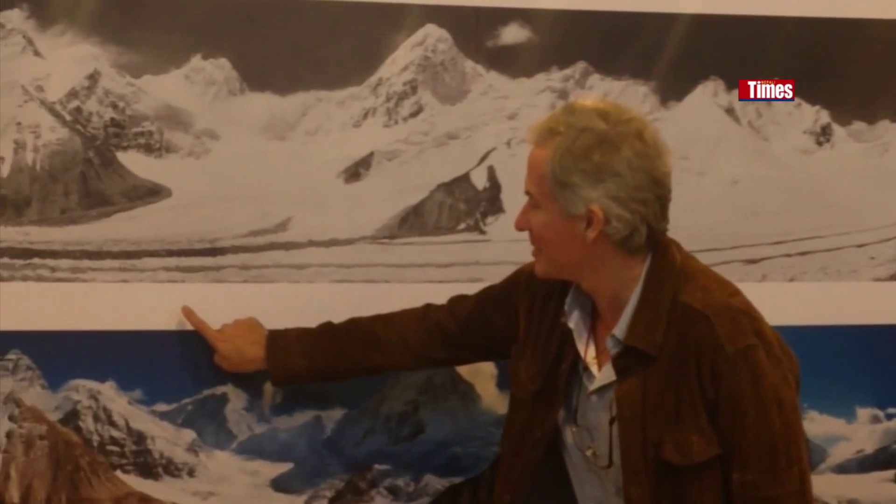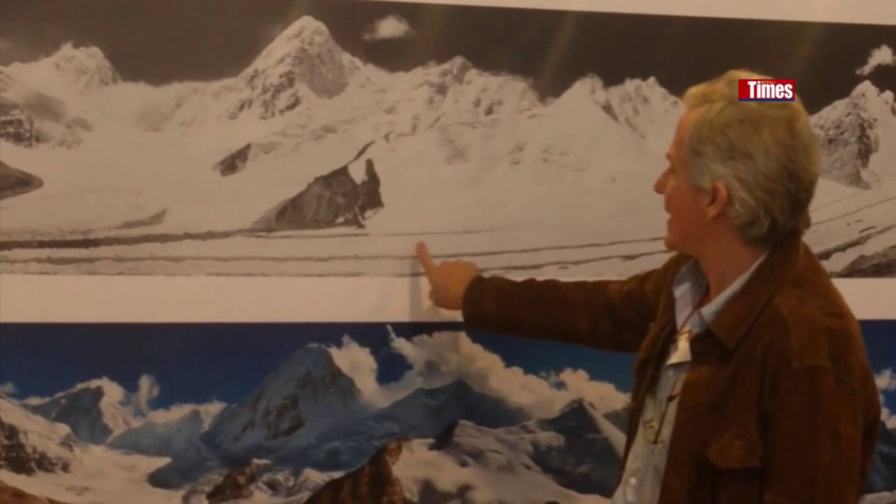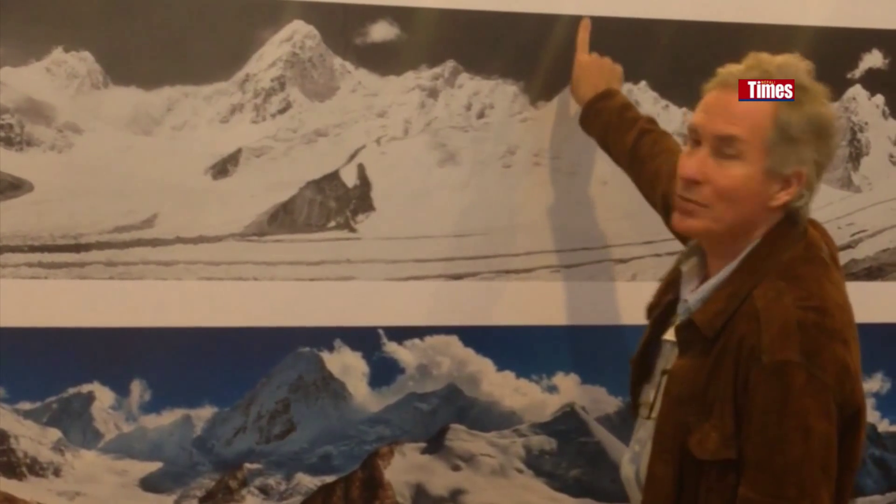If I were to draw you a graph, the melt rate has been like this — but it's going to go like that. I've been climbing here 33 years, and what I decided is to use my photographic and climbing skills to contribute to showing the effects of climate change.